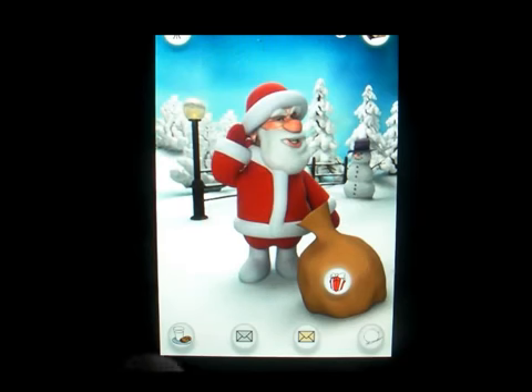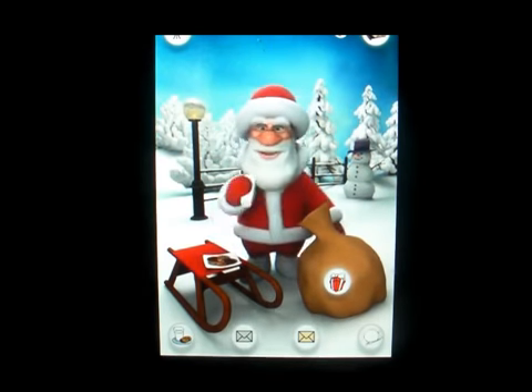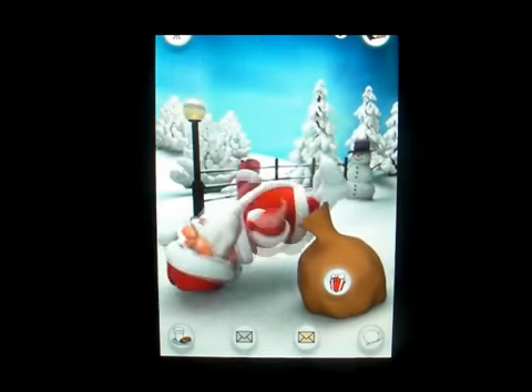You can tap on this little icon on the bottom — it's the milk and cookies. He will eat the cookies and drink the milk. Then you can tap on the snowball to run him over with a snowball.